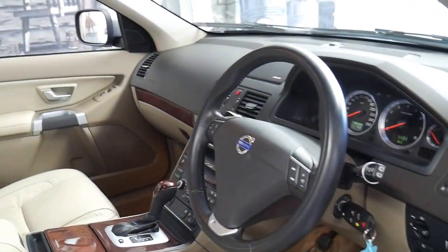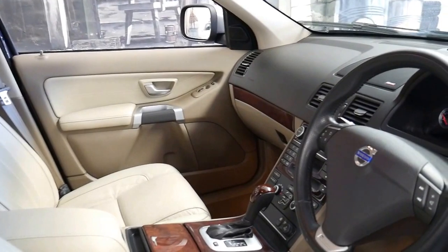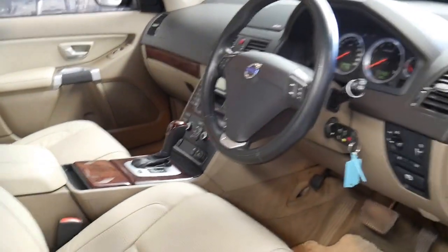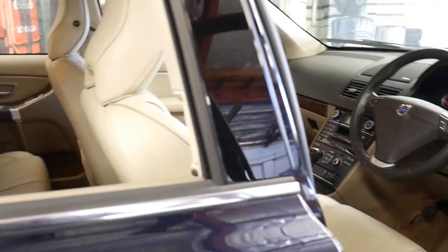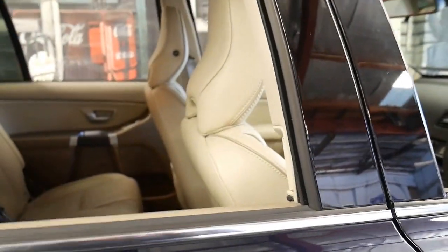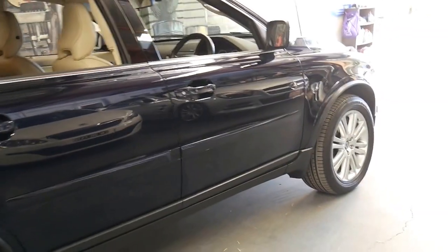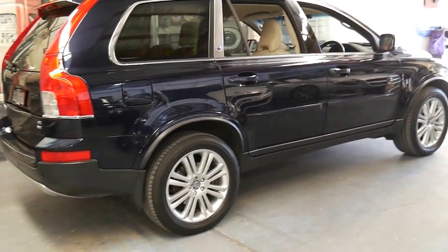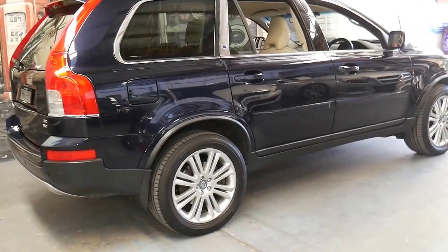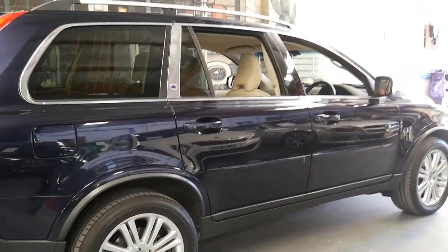If you are in the market for an XC90 and you're fortunate enough to come across this car, come in and have a look — you're certainly not going to be disappointed. We're located in Marrickville. You can contact us on 02 9569 9999 and ask for myself, Philip. We also have in-house finance available. Thanks again.